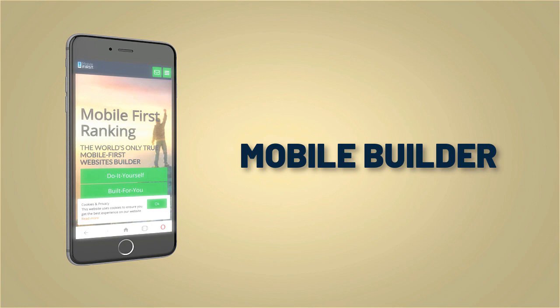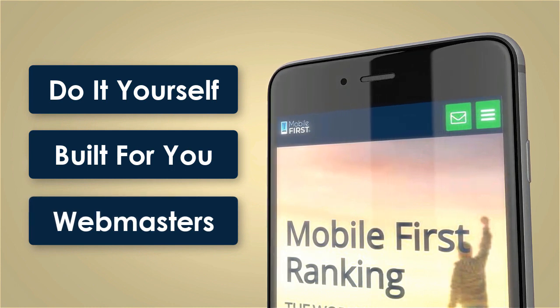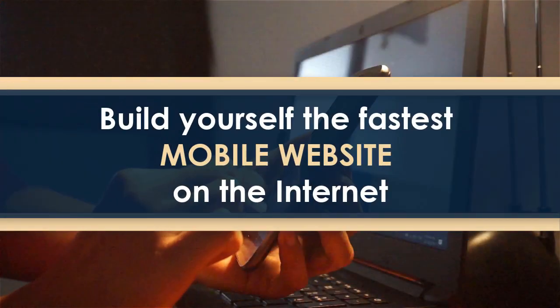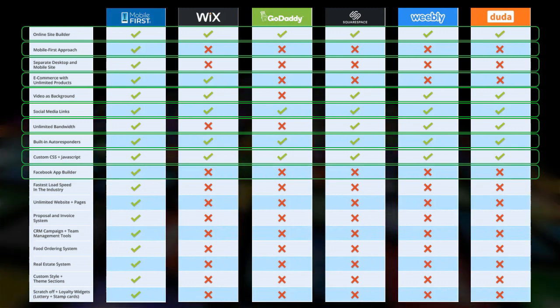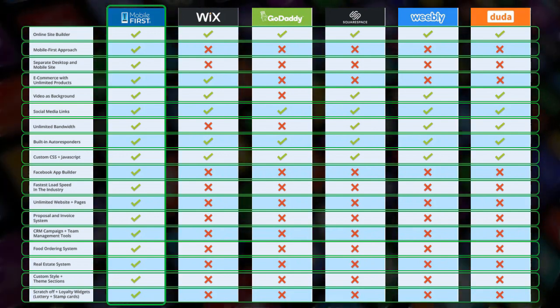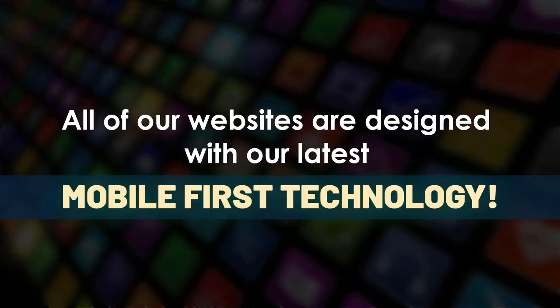Mobile builder — do it yourself, built for you, webmasters. Build yourself the fastest mobile website on the internet. All of our websites are designed with our latest mobile first technology.